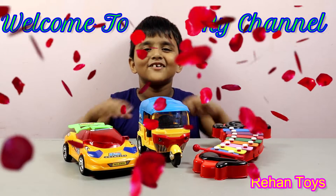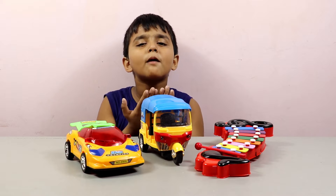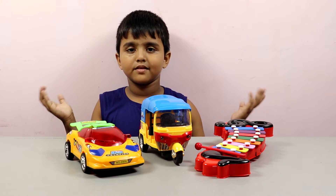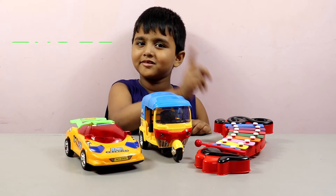Hi guys, welcome to my channel. Today I show you lots of colorful toys. 1, 2, 3.